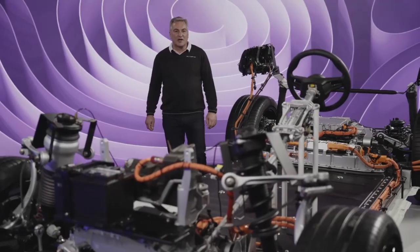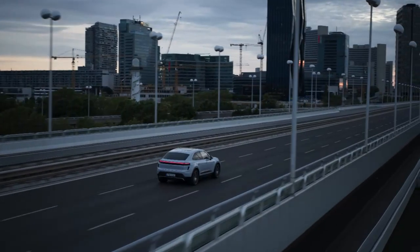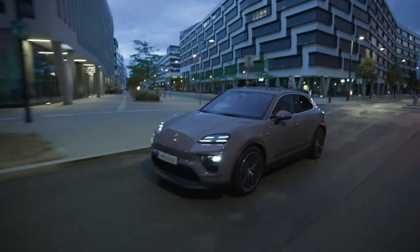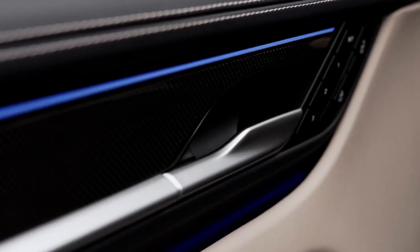We developed the Macan with a sharp focus on the driving dynamics typical to Porsche and a precise steering experience. The all-electric version is a performance-oriented SUV with great everyday usability, high-quality equipment, and plenty of space.